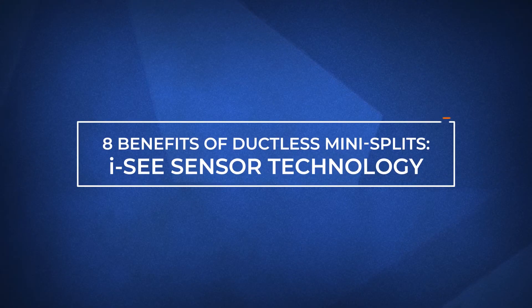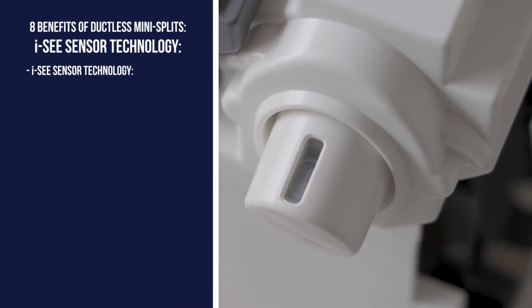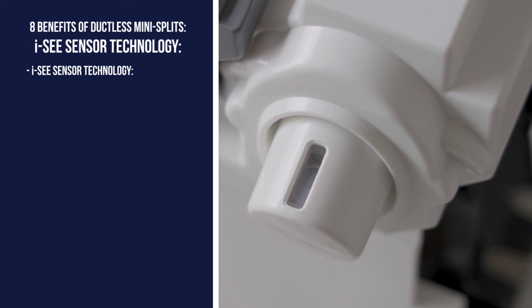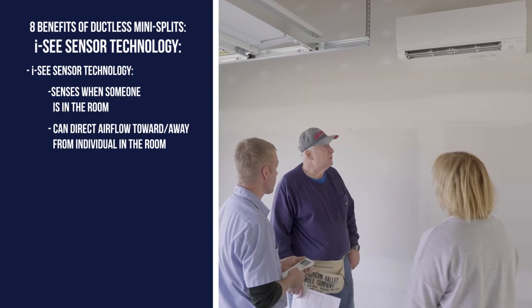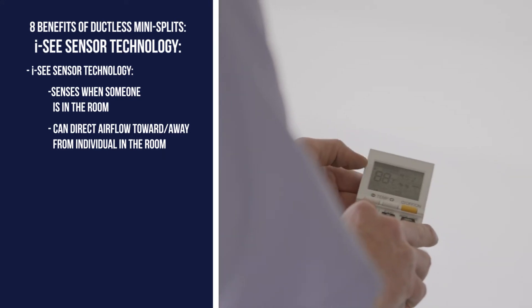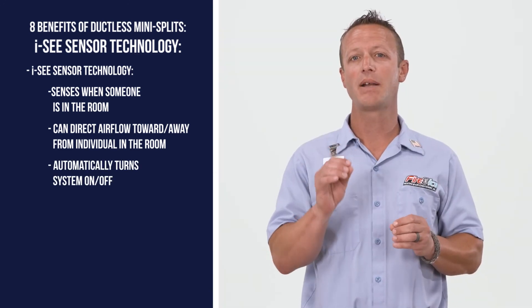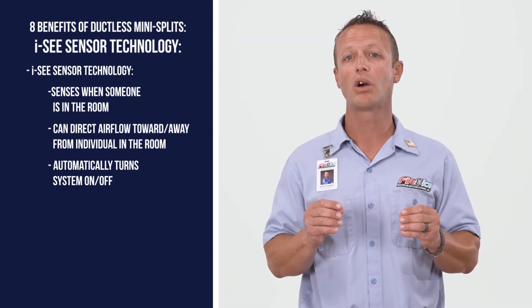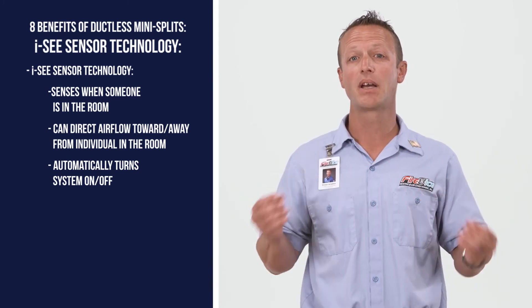The fifth benefit is probably one of my favorites. Some models come with IC sensor technology, which serves two purposes. First, it senses when someone is in the room. Second, it can track the heat source and blow air towards or away from it depending on how it is programmed. Being able to turn on and off automatically and sense where you are in the room is a game changer for energy savings and ultimate comfort.